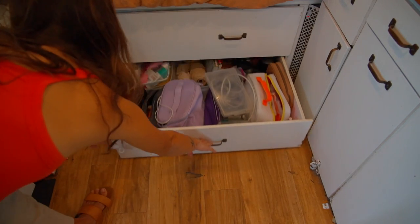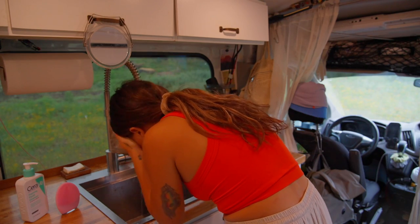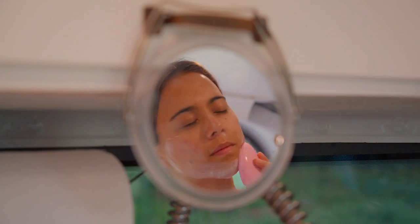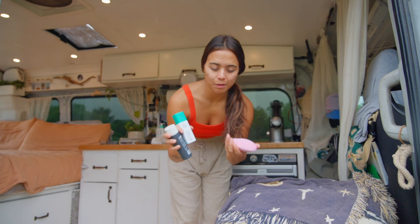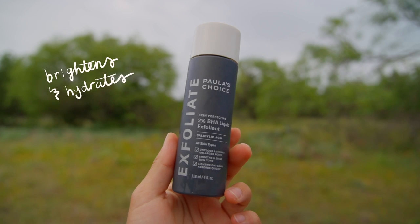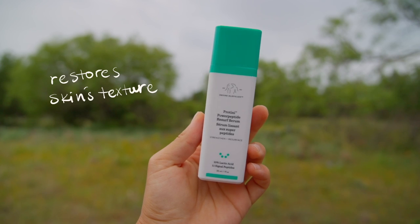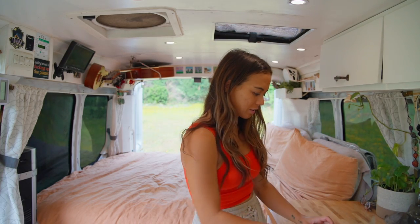Before I start packing I'm going to do my morning routine starting with skincare. For my skincare routine there's been three main things I've been using recently: I have this Luna Foreo which I've been loving, and then the next thing I do is this AHA BHA by Paula's Choice, and then this serum by Drunk Elephant.